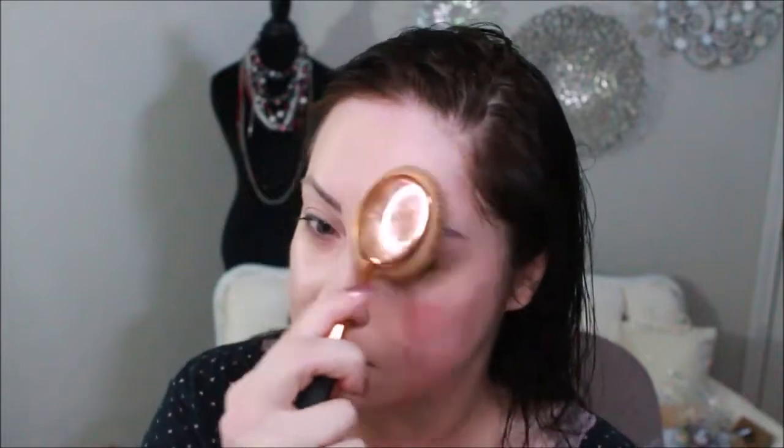Prepped and primed, we are going to get started using the Estée Lauder Double Wear Stay-in-Place Makeup in 1N2 Ecru. I'm going to put a little bit of this on my brush. I like it better when foundations have a pump — the packaging is nice, it's a pretty frosted glass, but I still wish it had a pump.